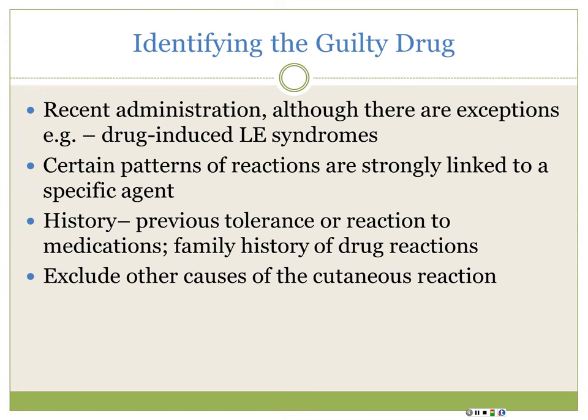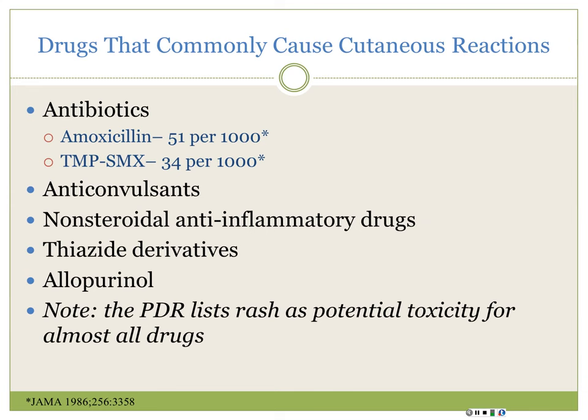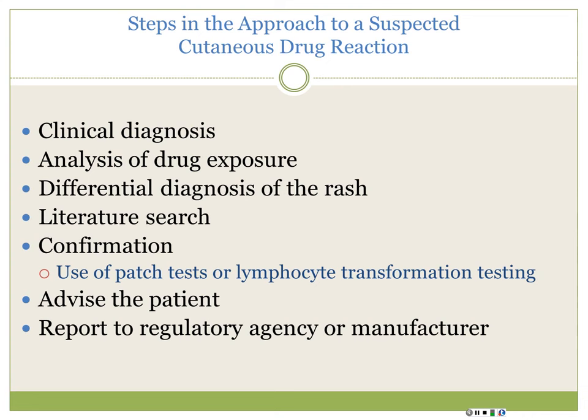Your usual suspects are antibiotics at the top of the list, then anticonvulsants, NSAIDs, and allopurinol. But pretty much everything lists rash as a possible reaction. Look at the rash, decide what type it is, give it a diagnosis, consider what else could cause it, and look at the drug history. Always search the literature because many reactions are identified in the post-marketing phase. There are a few confirmatory tests, but nothing great - you won't always get a slam-dunk diagnosis. Report it if you can.